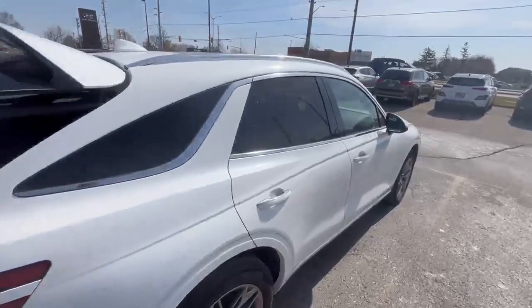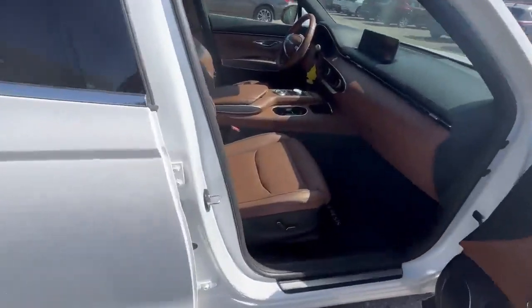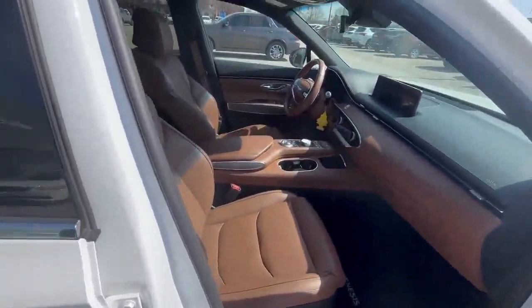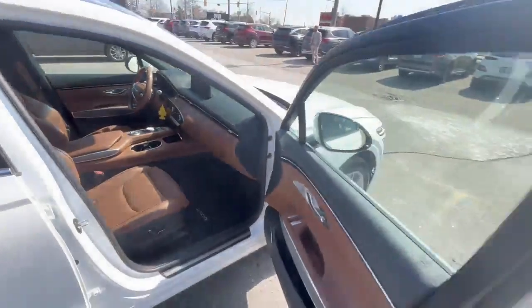As you saw, it has a nice brown leather interior. If you open the door, the seating will adjust accordingly for you to easily step in. I'll show you the driver's side as well.